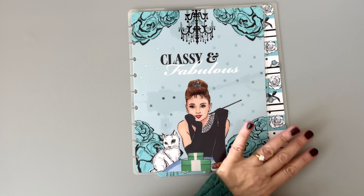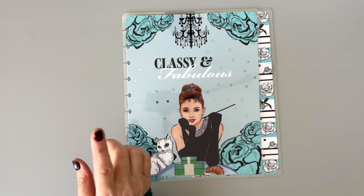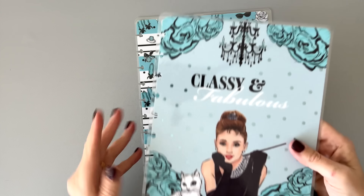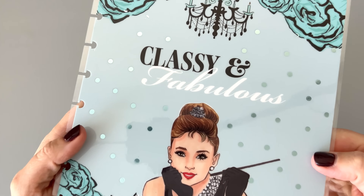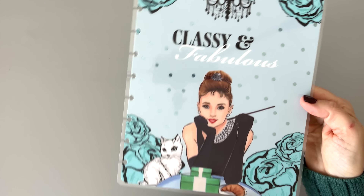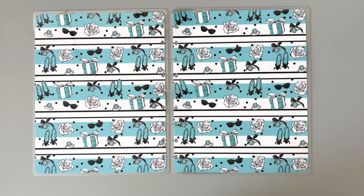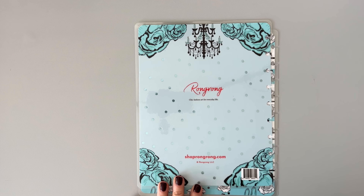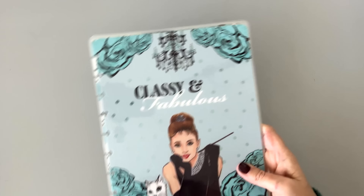Next up, 'Classy and Fabulous' — and this one is from a sticker pack. This one is Breakfast at Tiffany's. There are little polka dots on it that are like a light blue foil. We have a little cat here — Mimi. Stripes and fun glam-type stuff inside. And then there's a chandelier on the back — that's so fun. This is really pretty. If you're real glam, you might be into this cover.